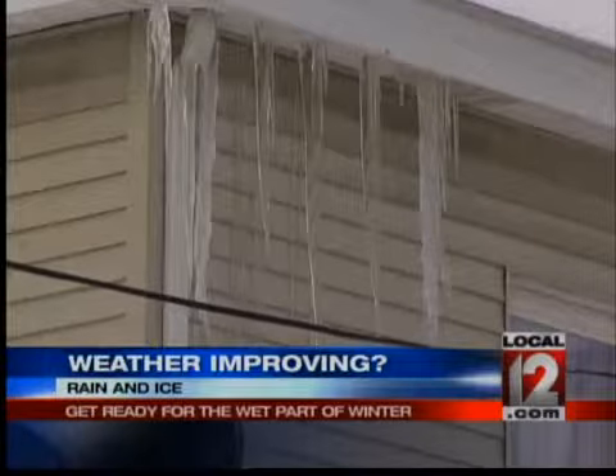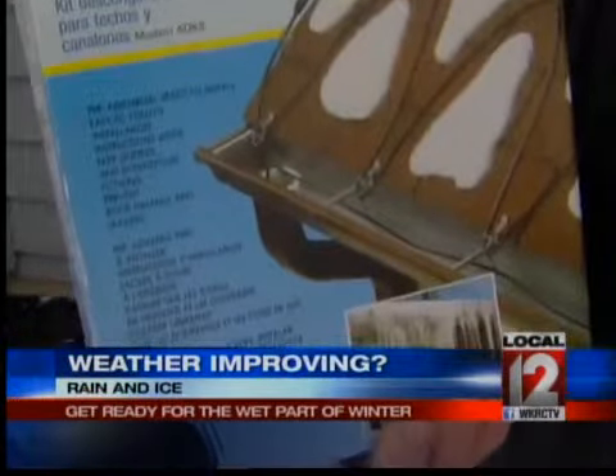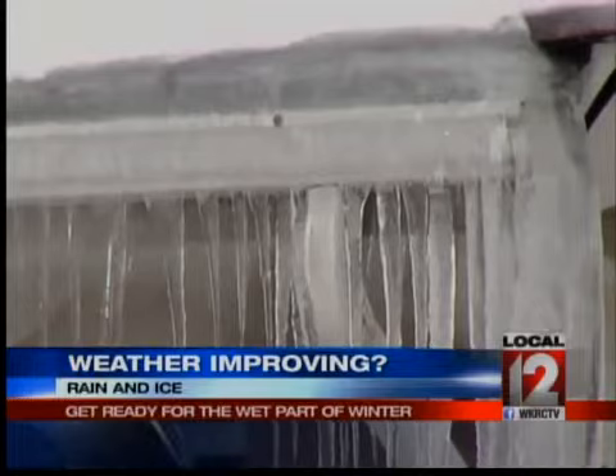Preventive maintenance is the name of the game, but unless you have de-icing cables in your gutters — and few non-Canadians do — winters like this will give you gutters like this, and rain will have you praying for snow.